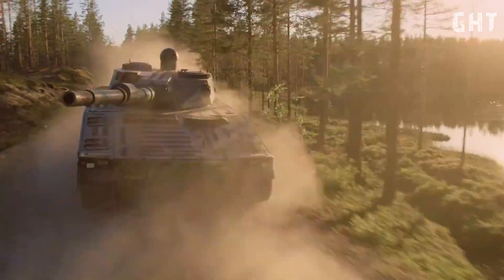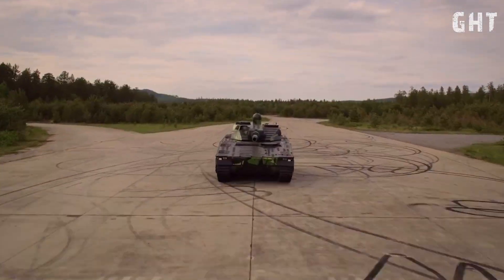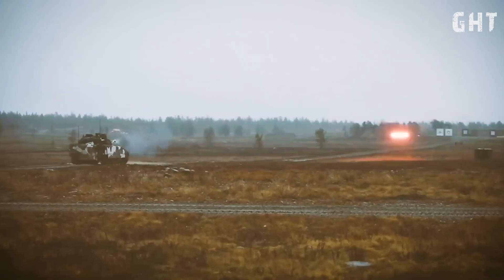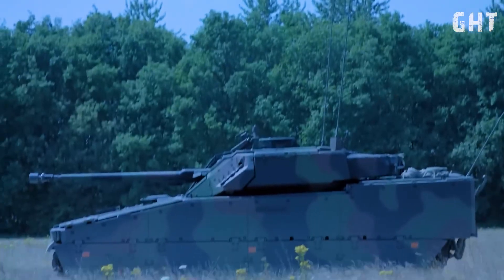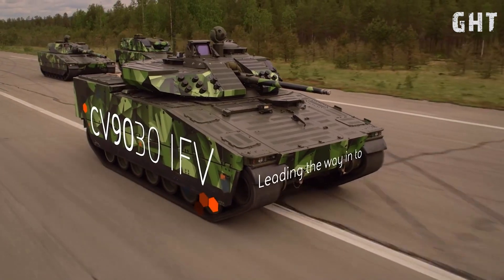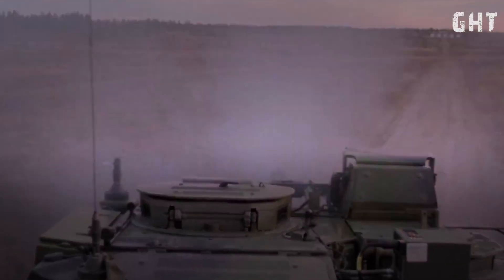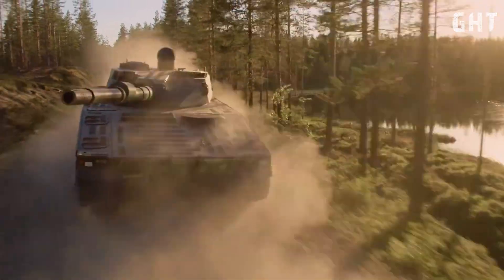Let's begin with the heart of the CV-90 Mark IV's offensive capabilities: its main gun. The vehicle features the advanced D-Series modular turret, which provides exceptional flexibility in armament options. Depending on mission requirements, the CV-90 Mark IV can be equipped with various main guns, including a potent 30 or 40mm automatic cannon, a larger 35 or 50mm automatic cannon, or even a devastating 120mm smoothbore tank cannon.